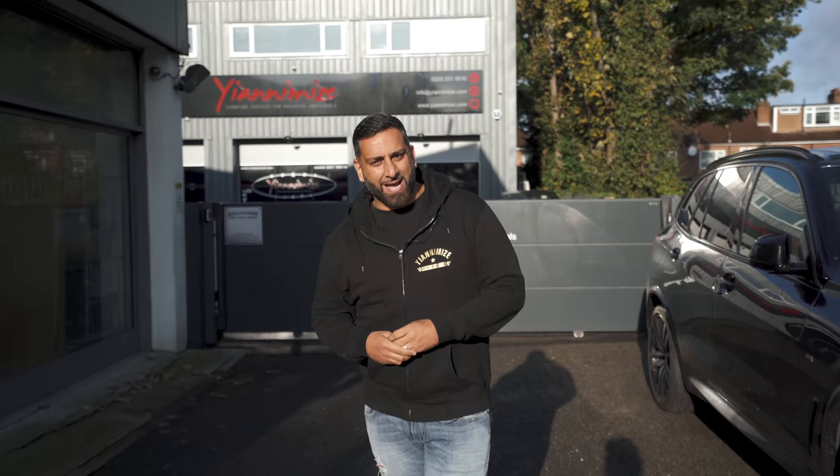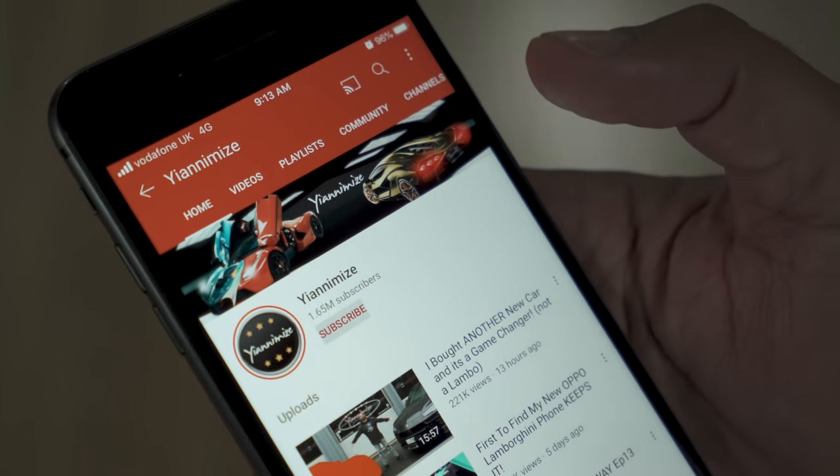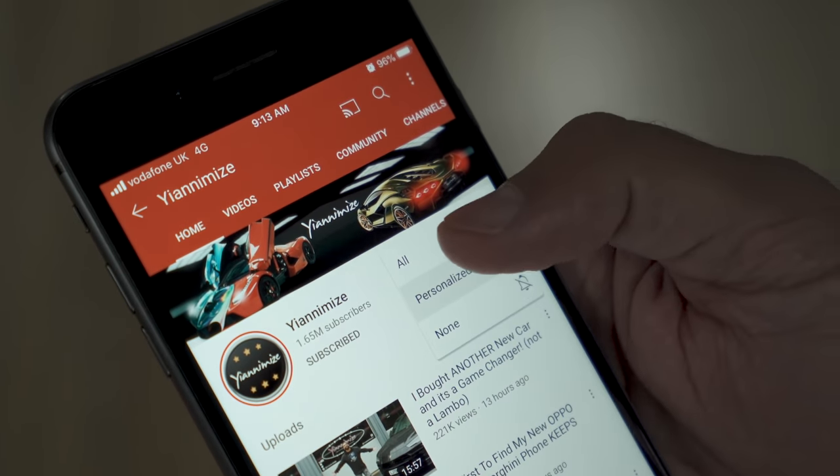Hi guys, it's Jani from Yanomize and welcome back to T-Way, this week at Yanomize, episode 14. If you haven't subscribed to the Yanomize YouTube channel, hit that button now and make sure you turn on the bell icon so you know when we've uploaded.